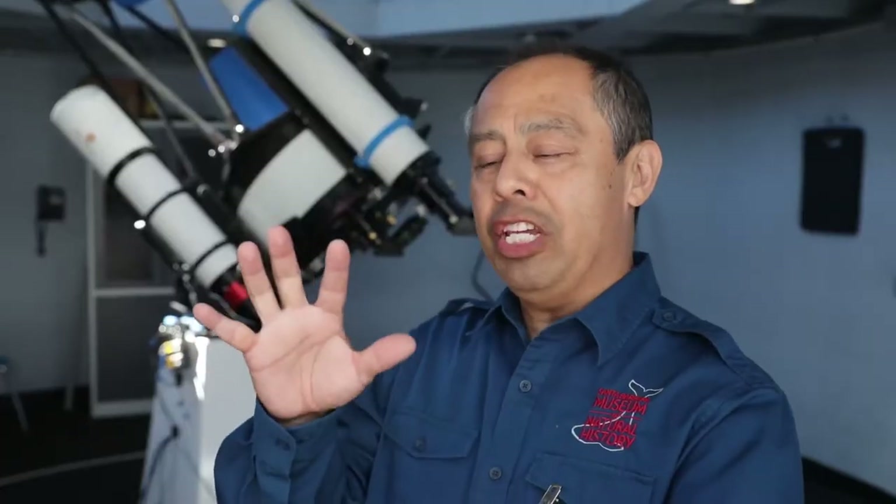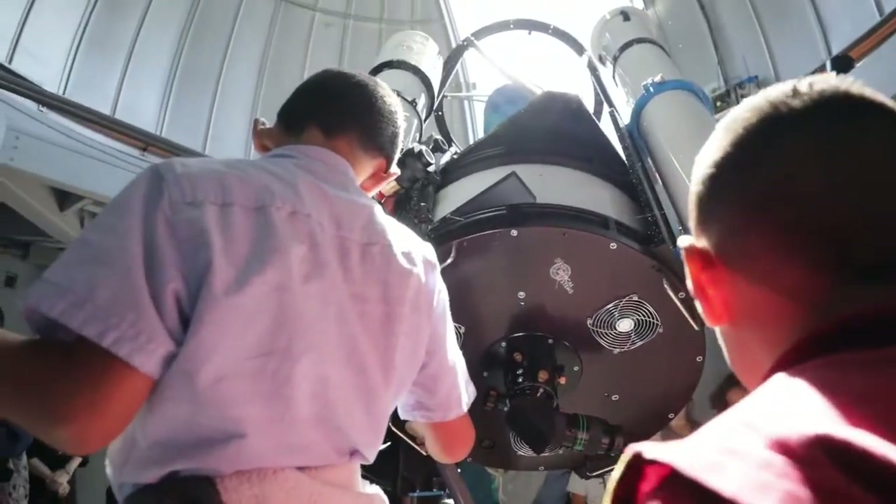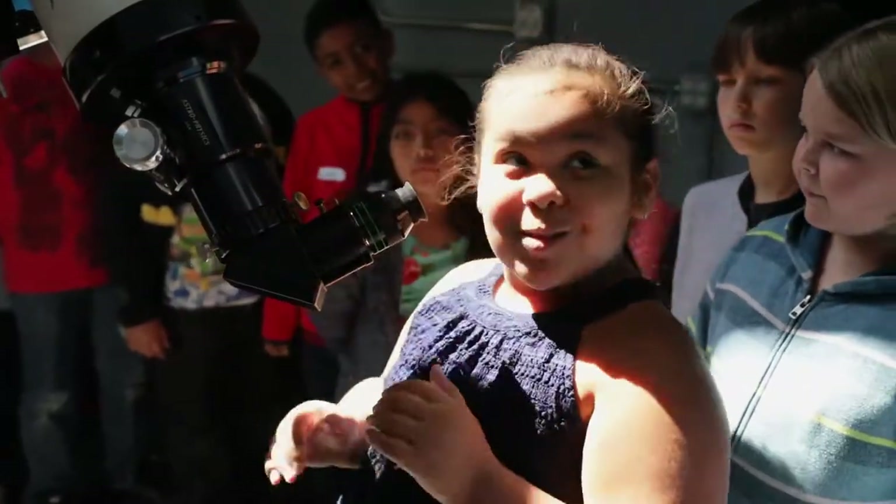The combination of these two venues is something that I think very few museums can offer. Not all of them can take them to a planetarium and then complement that activity with an observatory like this.